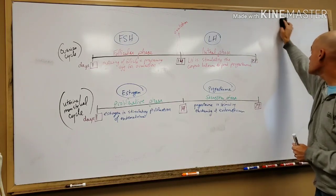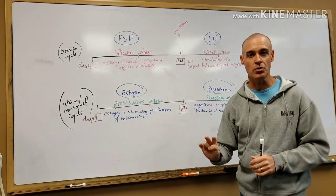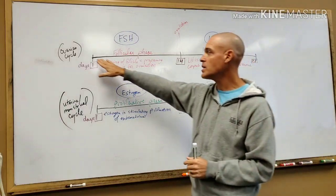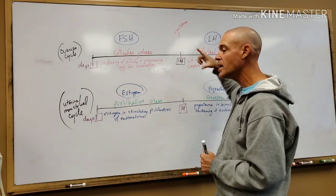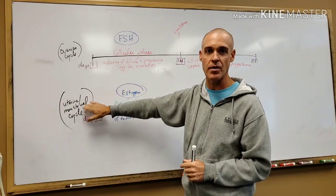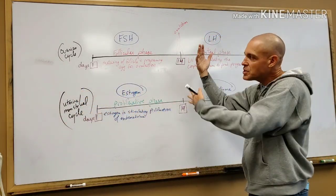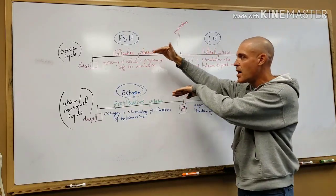Now let's go over the cycles. There are actually two cycles in the female reproductive system. There's the ovarian cycle, which is everything happening in the ovary every month, and then there's the uterine or menstrual cycle, which is everything happening in the uterus. The two cycles are separate but running parallel.